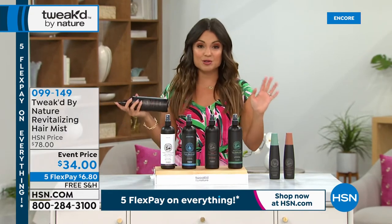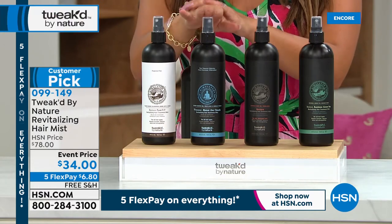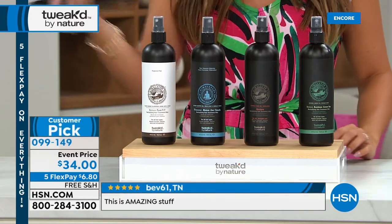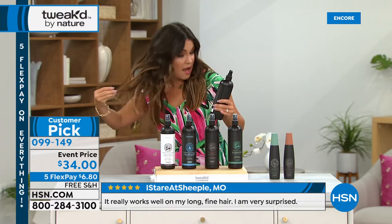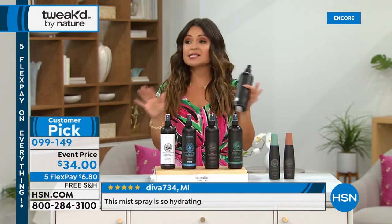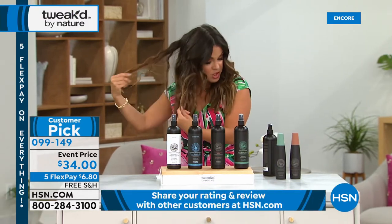Moving on to another huge favorite — the do-everything hair mist. For the first time, it's world launch available in Above the Clouds. Also available in Rise and Shine, classic Amber Vanilla, and Pure Unscented. Give it a shake to activate. This is a detangler, a heat protectant, refreshes your style. Great to use on day two or three hair to bring back curls. It smells like heaven, gives you shine, nourishes your hair, and you can use it on wet or dry hair.